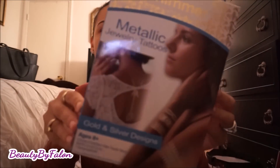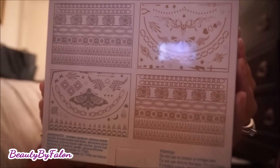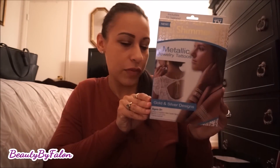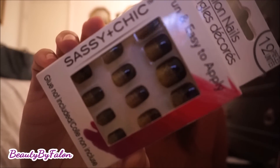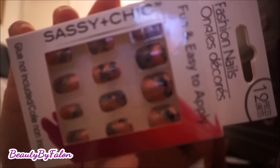I found these shimmer metallic jewelry tattoos — there are four sheets in here. You can usually find these at Walmart, but I was excited they had them at Dollar Tree. I also picked up a couple of nail sets: a black and gold set and some metallic and gray ones — I got two of those.